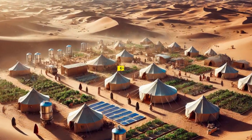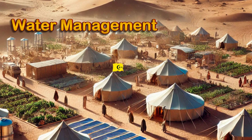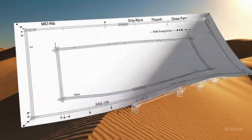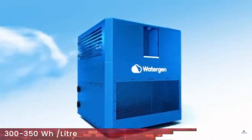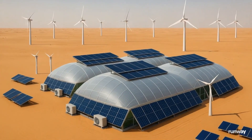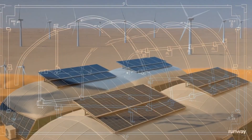The project in Bir Tawil unfolds in three main stages: construction, water management, and renewable energy. 20% of efforts go to building the greenhouse structures, 30% focuses on water systems, and 50% is dedicated to solar energy integration — the true engine behind the operation.